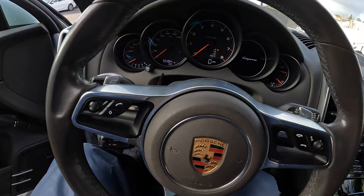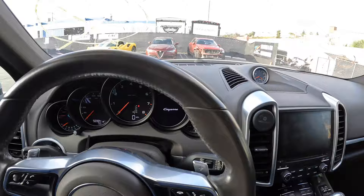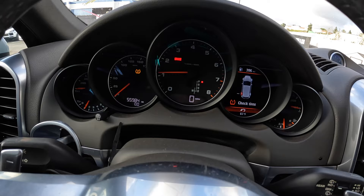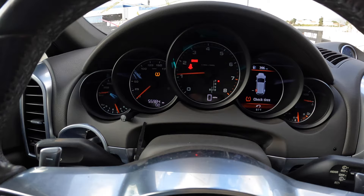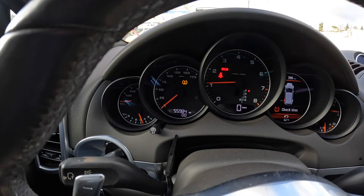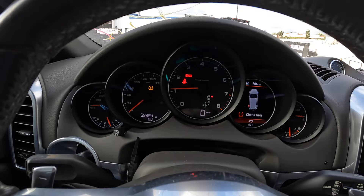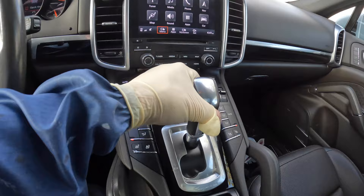It's got 55,984 miles and yeah, very clean. Let's start her up. Starts right up — we got no error codes, no airbag codes, just a seatbelt code, TPMS obviously because we have a spare tire, and then a brake light, probably because the brake pad sensor got ripped or something. We'll investigate that.